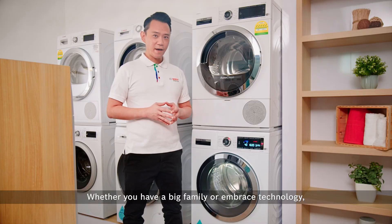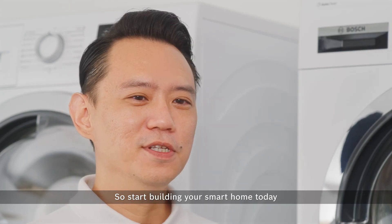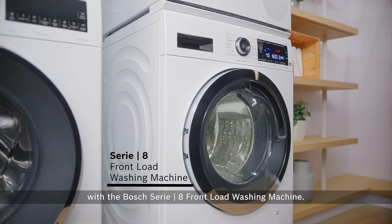Whether you have a big family or embrace technology, this washing machine has got you covered. Start building your smart home today with the Bosch Series 8 front load washing machine.